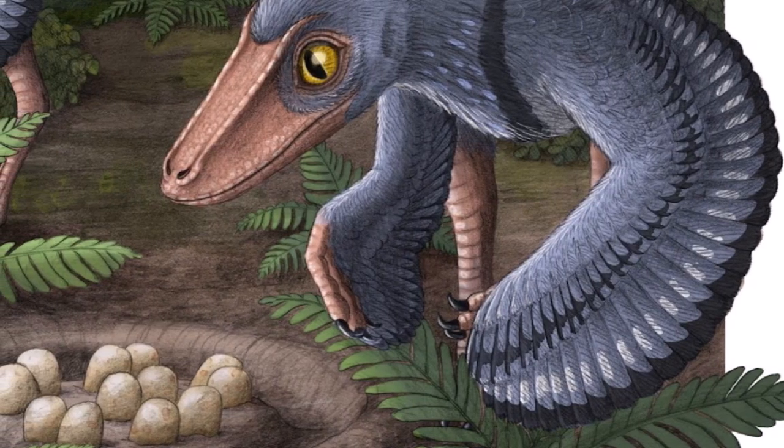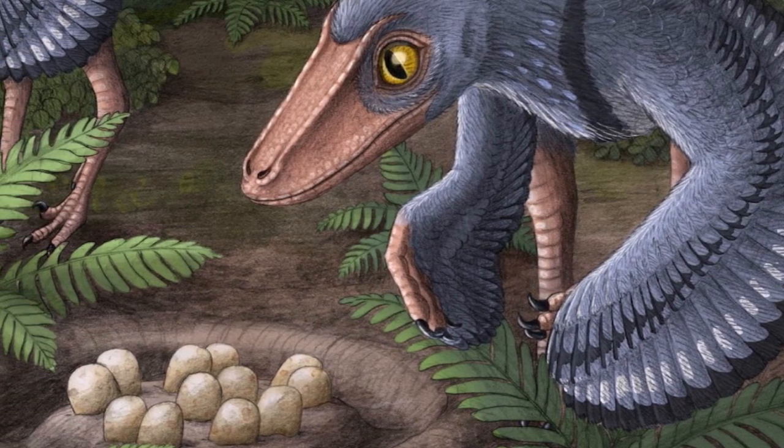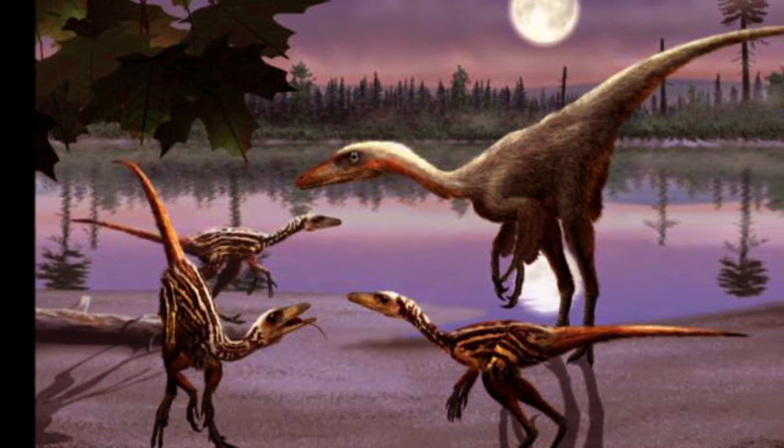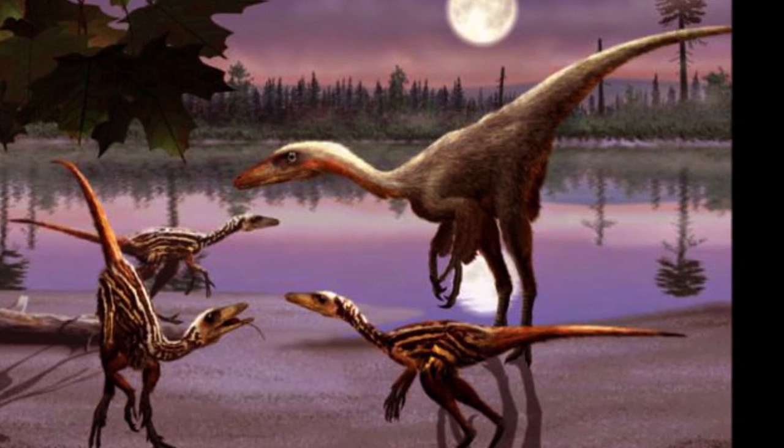The eggs otherwise show little evidence of trampling, suggesting that the babies did not remain in the nest for long after hatching. The limb bones of Troodon babies were well-formed and strong, so the youngsters could scamper away from the nest and begin searching for their own food almost immediately.